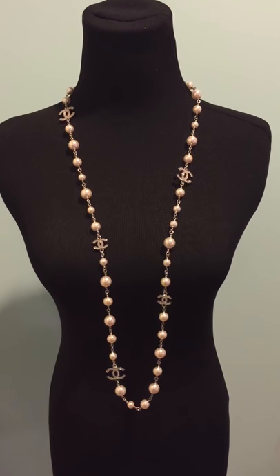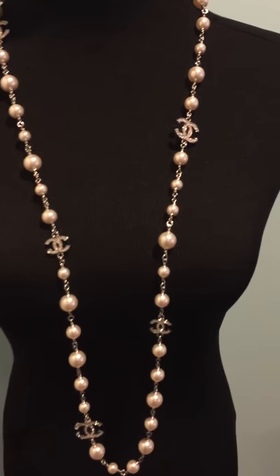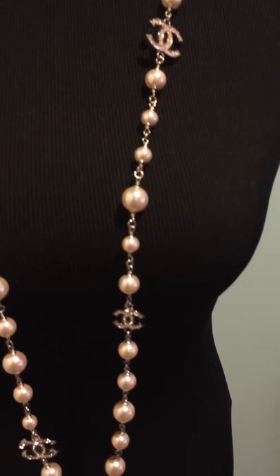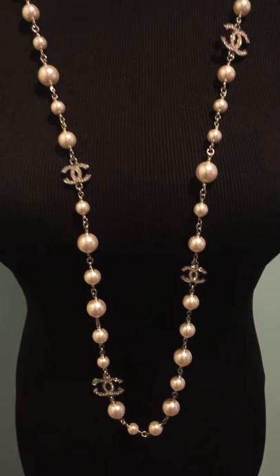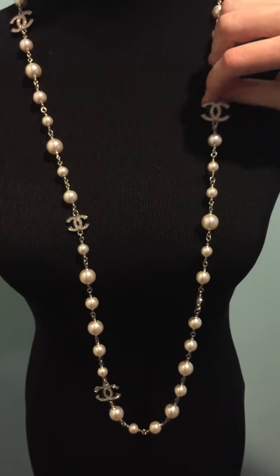This is the Chanel pearl and crystal CC logo necklace. It's an opera length, about 42 inches altogether. There are five crystal CC's on the necklace and faux pearls. The crystals are on both sides.